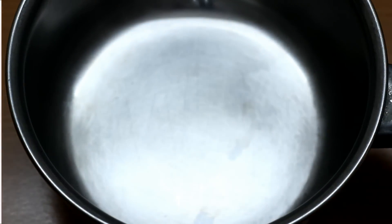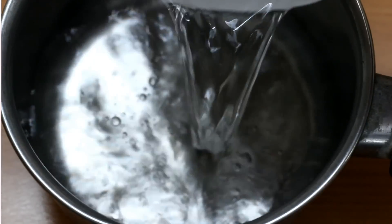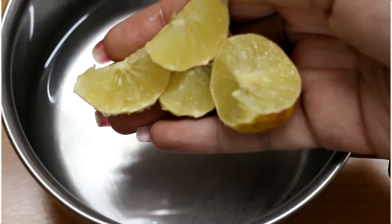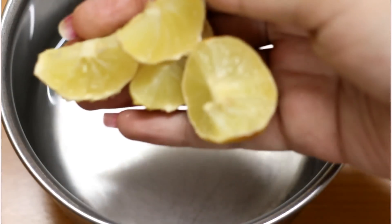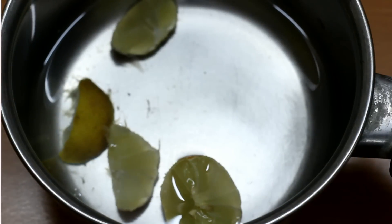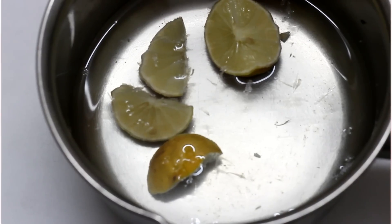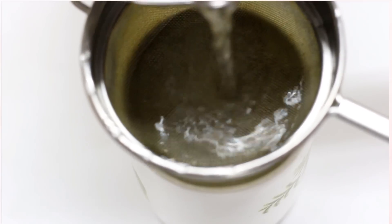For the remedy, take an empty pan and pour 1 cup of water into it. Now cut the lemon into pieces and add it into the water along with the slices. Boil this water for 2-3 minutes and after this you can strain it.